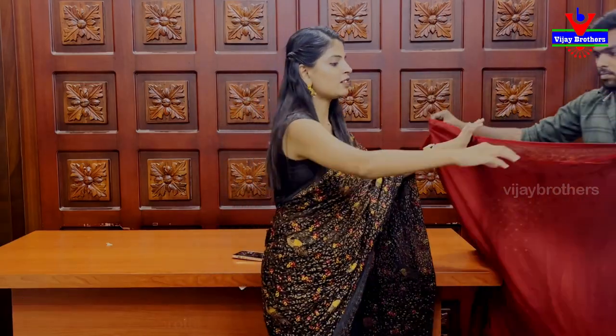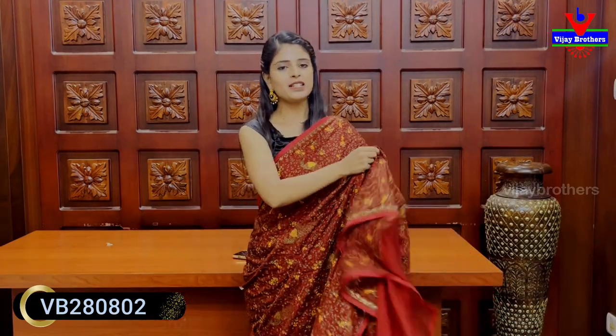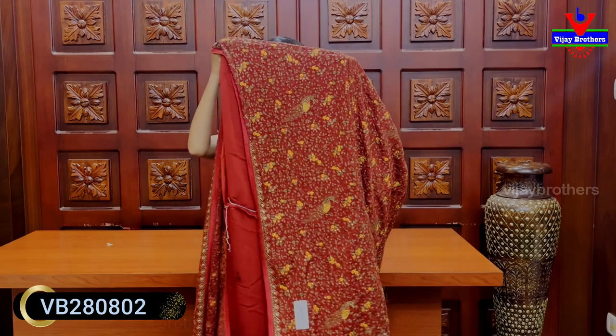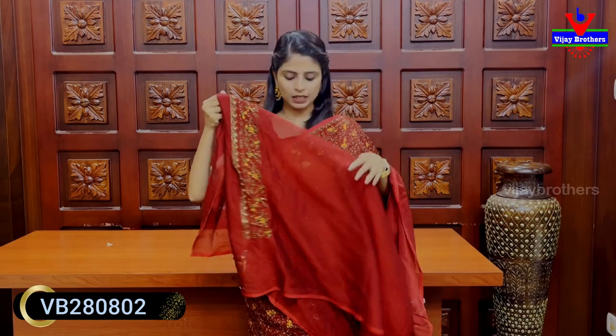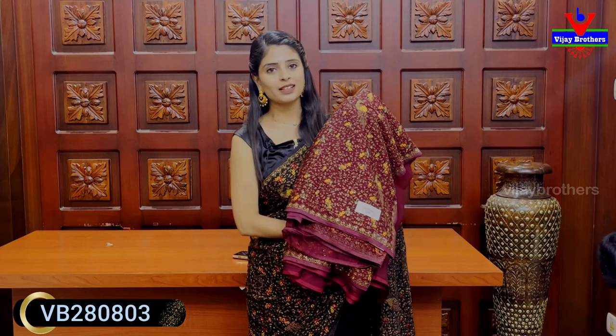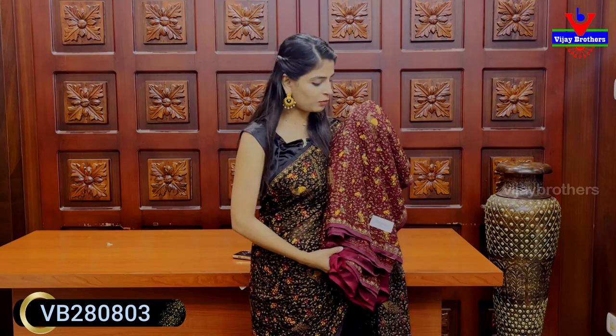Next color is the same pattern — maroon color. You can see the same pattern with the whole thread work running pattern. The blouse is self-fabric plain. You can see the thread work on hands and neck. Price is ₹2,820. Next is wine color — it looks red from the front. Price is ₹2,820.